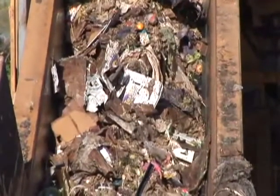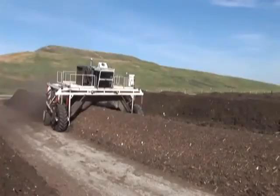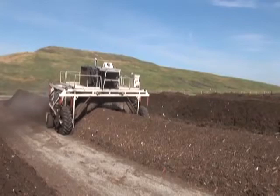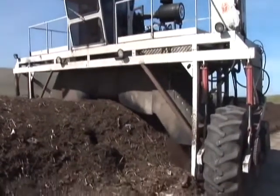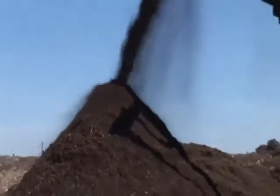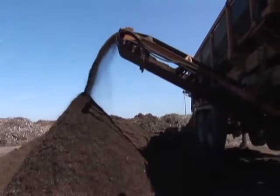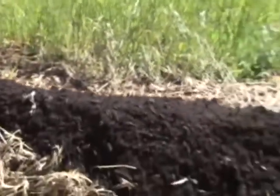At these sites, food scraps, food-soiled paper, and plants are ground up, placed in aerated rows, and covered with reusable tarps. The material begins to compost within hours and becomes finished compost in about six to eight weeks. Compost returns nutrients to the soil and helps protect topsoil. Most of our compost goes to local vineyards and farms, which use it to grow cover crops that sequester carbon deep in the soil.